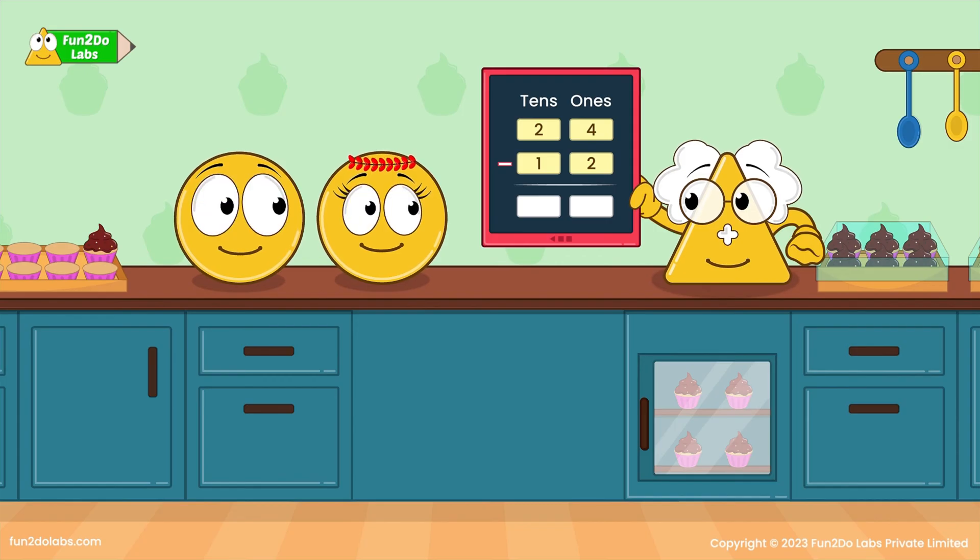The gadget separates the numbers into two columns — 10s and 1s. The number 24 is made up of 2 tens and 4 ones. The number 12 is made up of 1 ten and 2 ones. Alright! We shall first subtract the ones: 4 is greater than 2, so 4 minus 2 equals 2. Now we shall subtract the tens: 2 is greater than 1, so 2 minus 1 equals 1. Perfect! So we need 12 more cupcakes to complete the order.